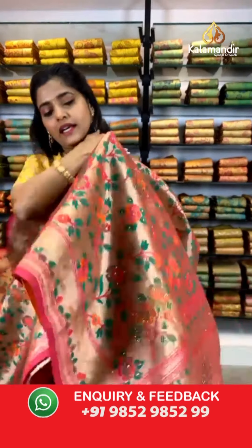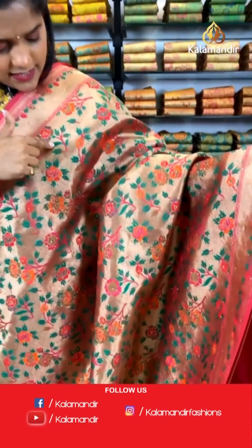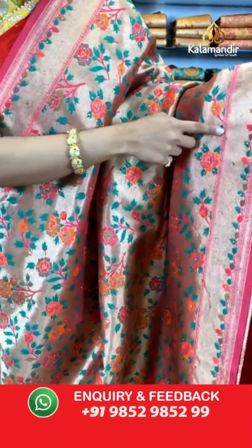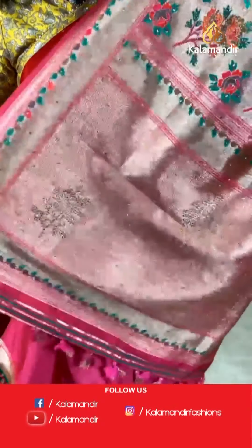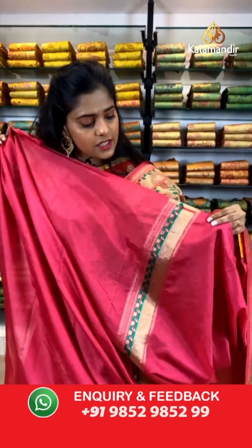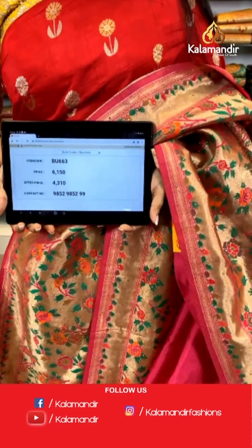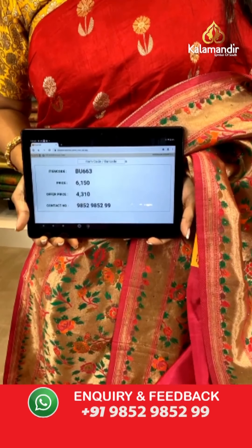The next saree is another from the Paithani collection with lovely work on the entire saree of small rose work. It is all thread work with multiple stone works on it and similar Paithani work on the border as well. The pallu is completely covered with zigzag gold zari work and stone work, along with tassels at the bottom. The blouse piece is plain with a border. Saree code is BU663, actual price 6,150 and offer price is 4,310 rupees. To place an order, take a screenshot and send it to our WhatsApp number 9852985299.